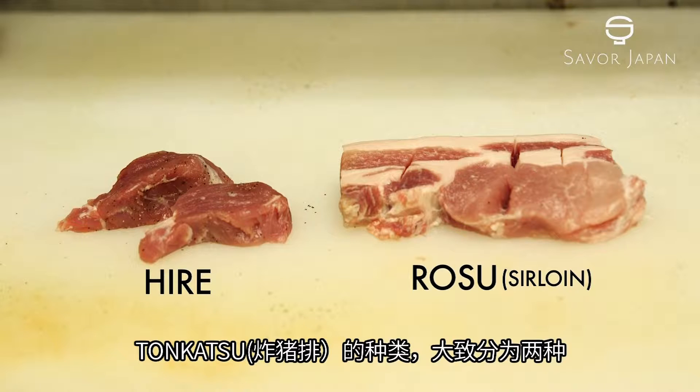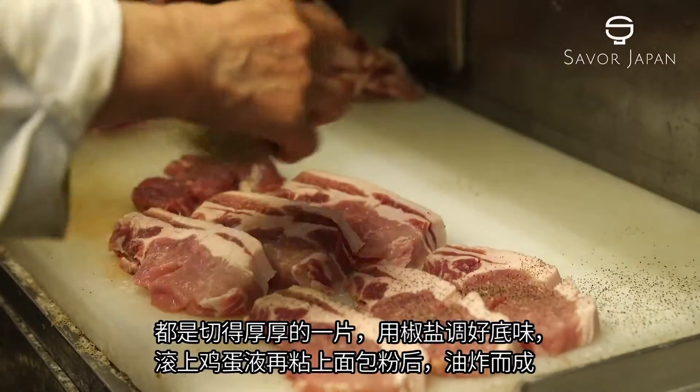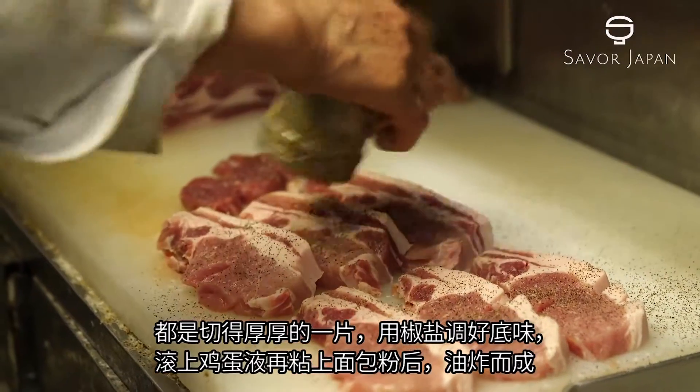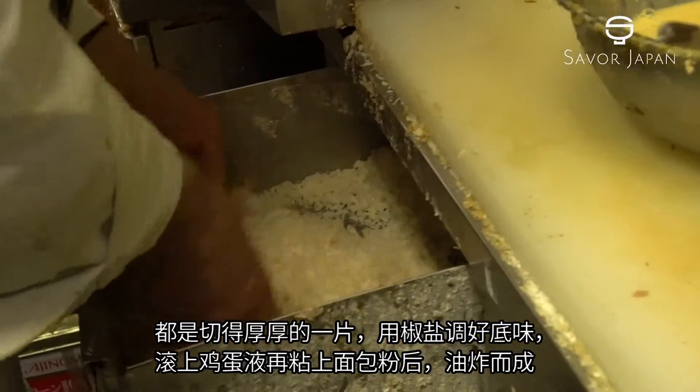Tonkatsu is divided into two types: fatty meat for sirloin katsu, and lean red meat for filet katsu. Both use thick slices of meat seasoned with salt and pepper, coated with egg, battered in bread crumbs, then fried in oil.